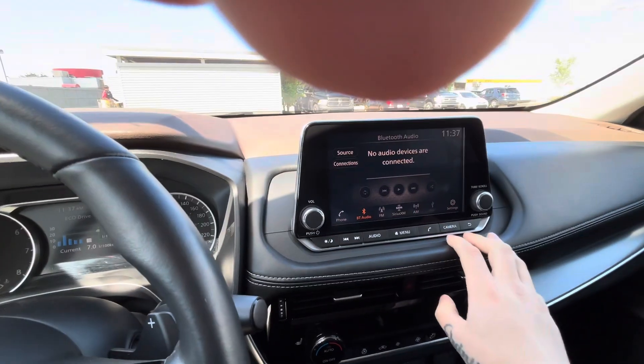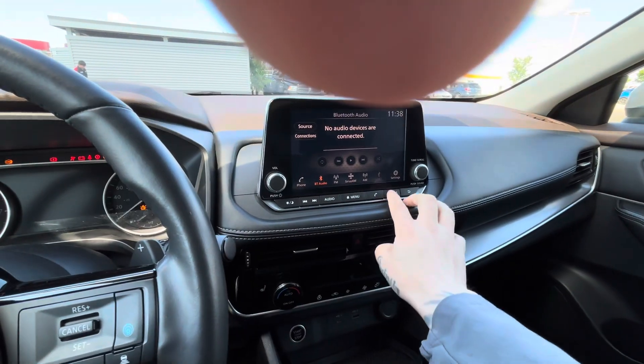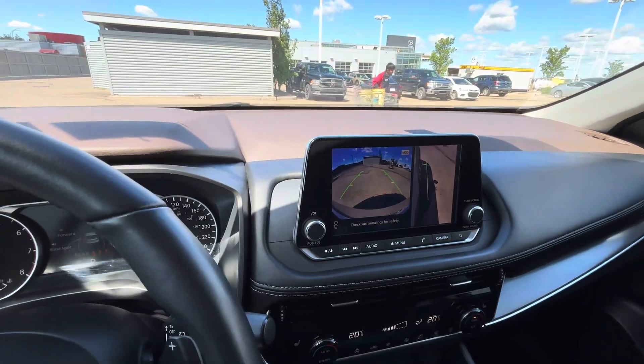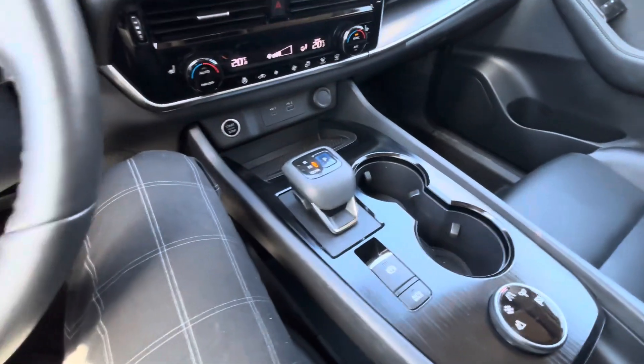You do get your camera system as well. You get your round view monitoring system too, just like the one that we took for a test drive. All your different driving modes and everything like that.